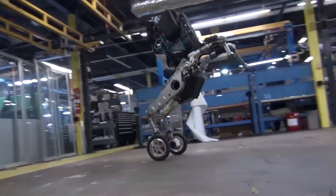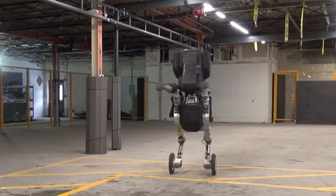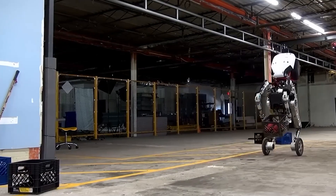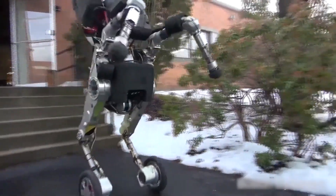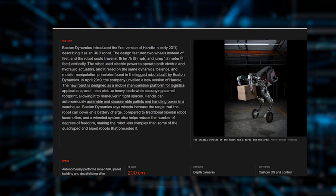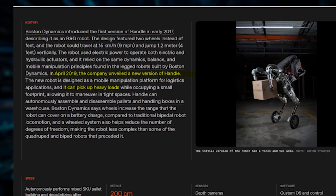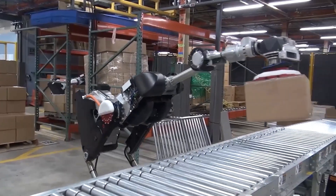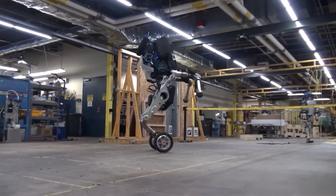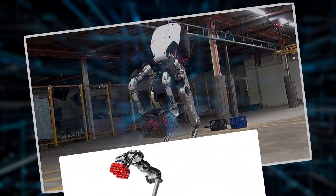Number 6: Handel. In early 2017, Boston Dynamics introduced a unique robot named Handel, initially designed for research and development. This robot stood out because it had a pair of wheels, allowing it to reach speeds of up to 9 mph and jump vertically up to 1.2 meters. Handel ran on electric power, combining both electric and hydraulic systems. By April 2019, Handel had been upgraded and reintroduced as a versatile tool for logistics — lifting heavy weights while being compact enough to navigate tight spaces. The use of wheels extended the robot's range on a single battery charge and simplified its mechanical design compared to legged counterparts.